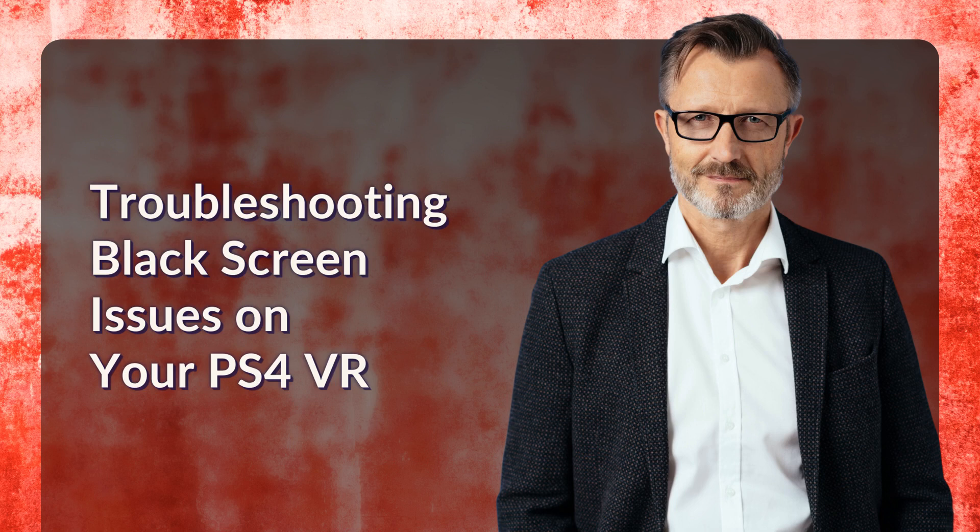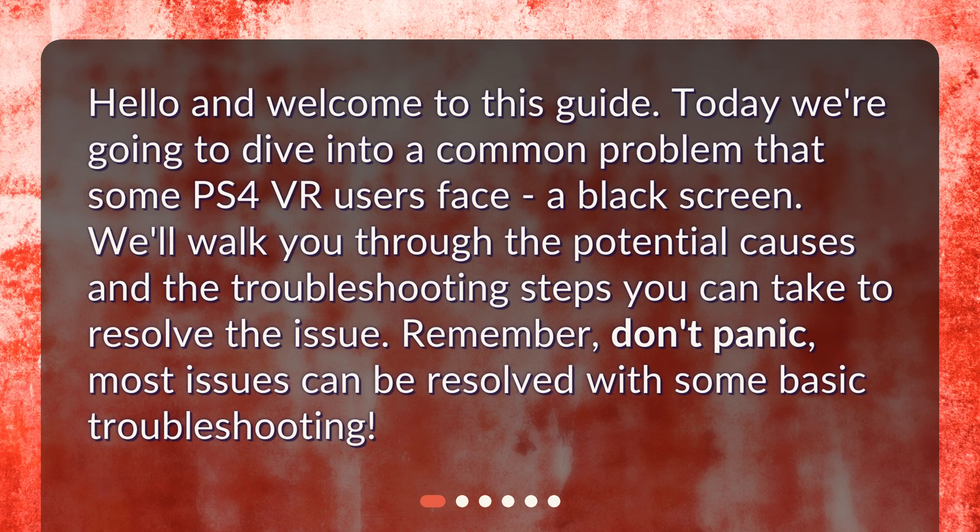Troubleshooting black screen issues on your PS4 VR. Hello and welcome to this guide. Today we're going to dive into a common problem that some PS4 VR users face: a black screen. We'll walk you through the potential causes and the troubleshooting steps you can take to resolve the issue. Remember, don't panic — most issues can be resolved with some basic troubleshooting.